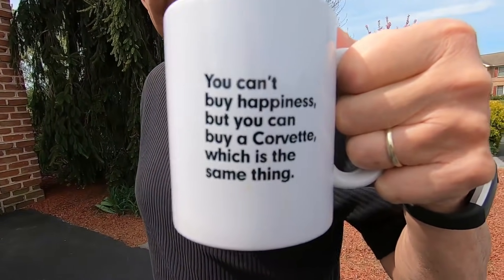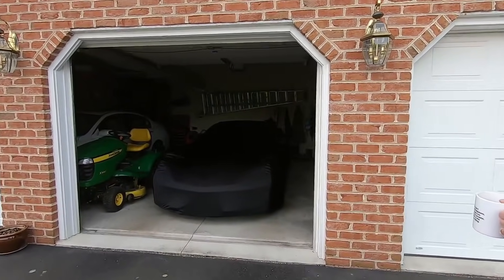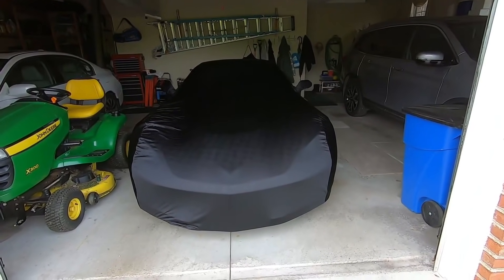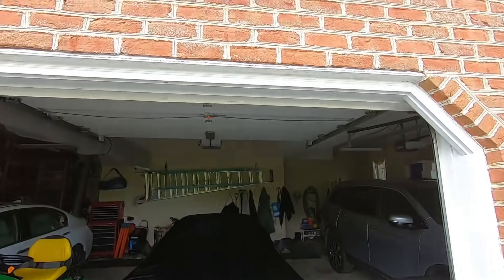It's a good day here in Pennsylvania. And you know what — if it's on a coffee mug, it's the truth. Now Rich, I got to ask: you have a really nice garage. Why do you also need a car cover? Pollen, dust.